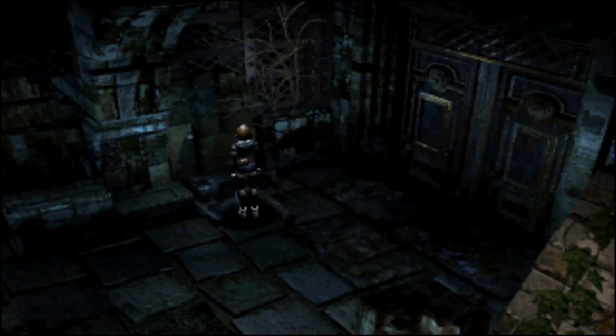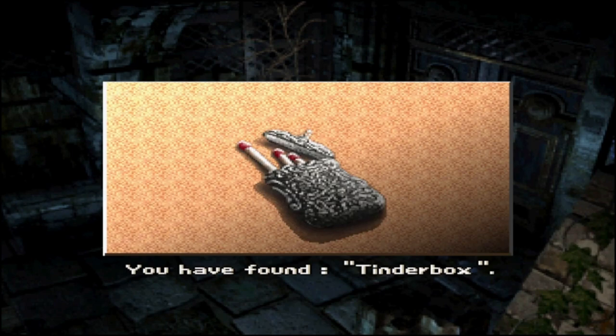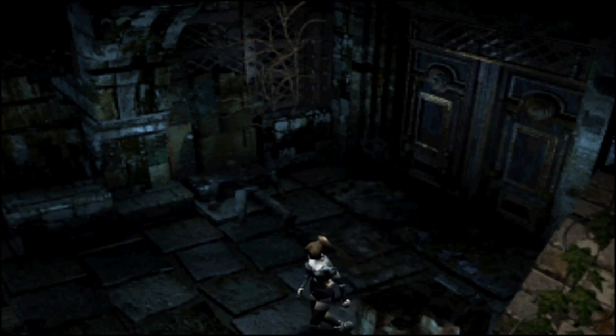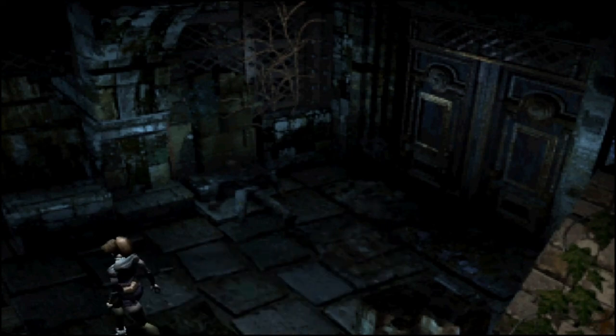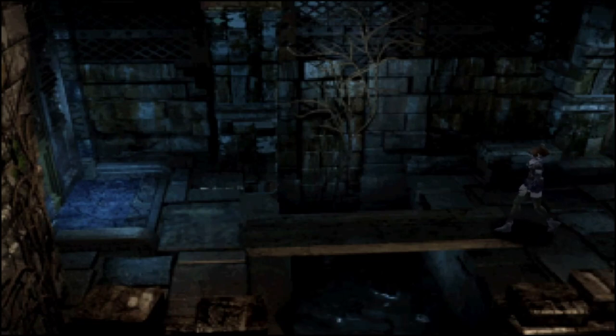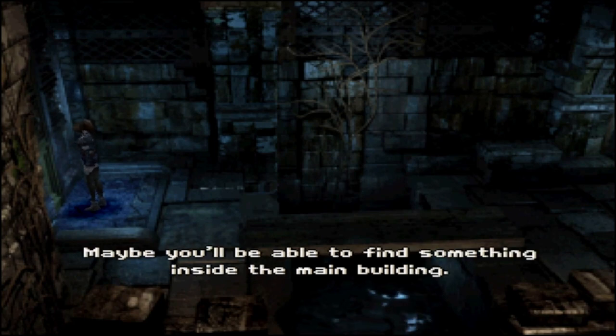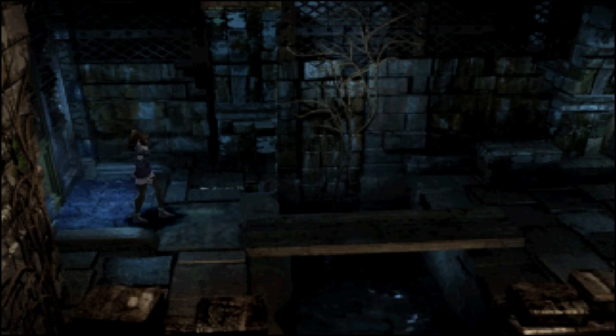There should be a tinderbox on this corpse, we're going to need that. Can't go through that door until we've learnt more about Elaine.